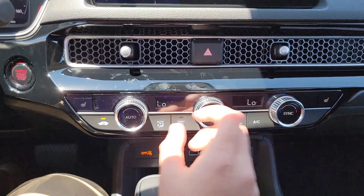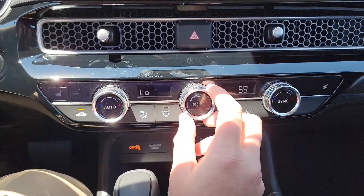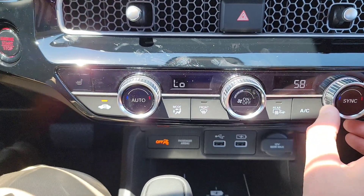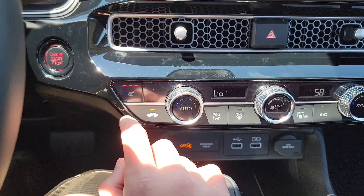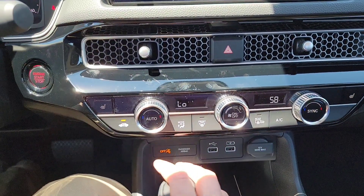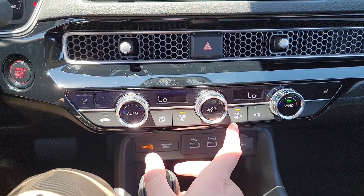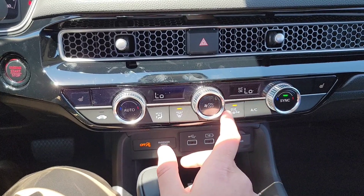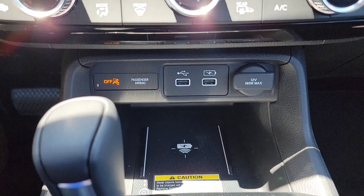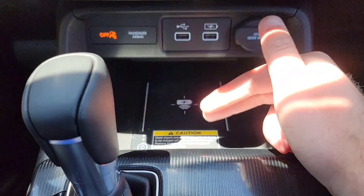Coming down here to the climate control — you're going to have dual climate with a sync button and fan speed knob. You have heated seats with three tiers. Different air modes, front defroster, rear defroster with heated side mirrors, and AC on and off. Right over here are a couple additional USB ports, a full-volt plug-in, and a wireless phone charger.